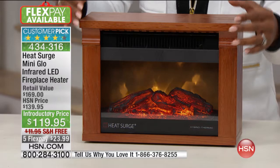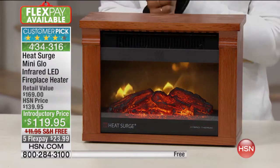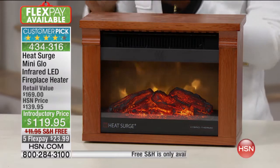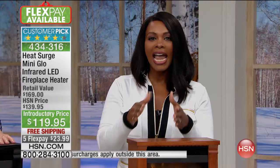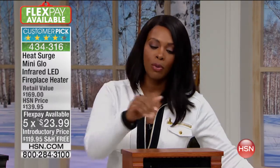This is the very first time we've had this at an introductory price. You're saving $20 off our regular price, another $12 off shipping because it's free shipping — that's a $31 savings just by getting this today. You can have it on FlexPay as well. This is going to be your time to go ahead and do it. We want you to listen to some testimonials and then order yours in either dark oak or black at hsn.com.